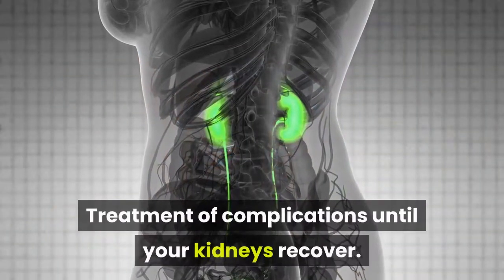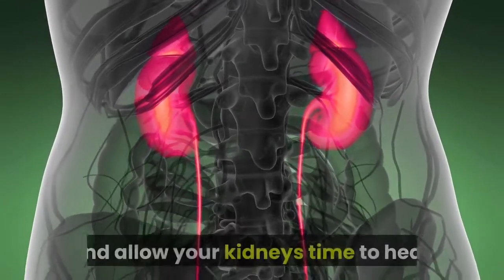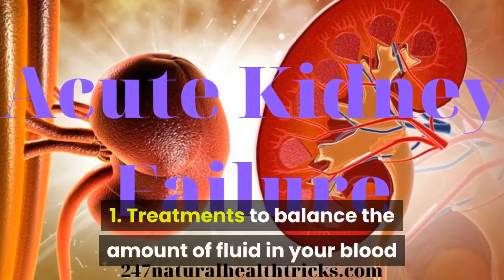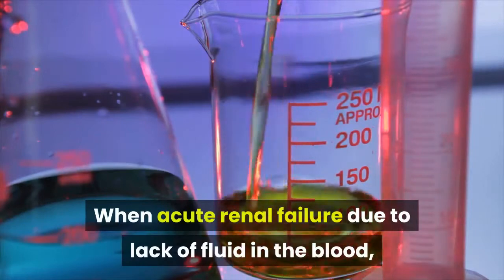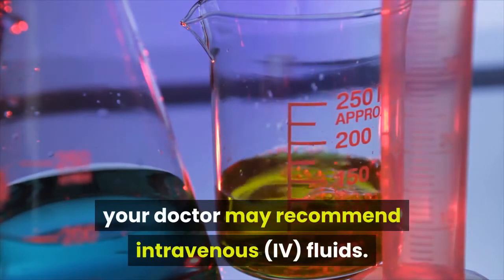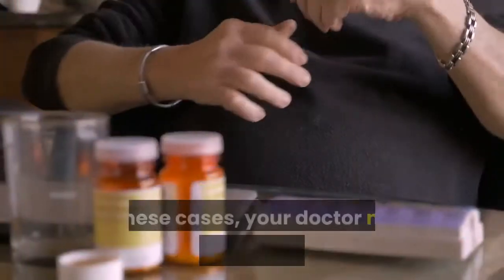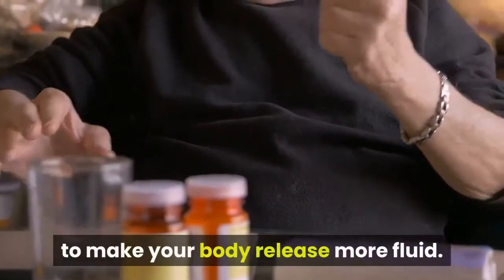Treatment of Complications Until Your Kidneys Recover. Your doctor will work to prevent complications and allow your kidneys time to heal. Treatments that help prevent complications include: treatments to balance the amount of fluid in your blood. When acute renal failure is due to lack of fluid in the blood, your doctor may recommend intravenous fluids. Acute kidney failure can cause you to have too much fluid, leading to swelling in your arms and legs. In these cases, your doctor may recommend medications to make your body release more fluid.